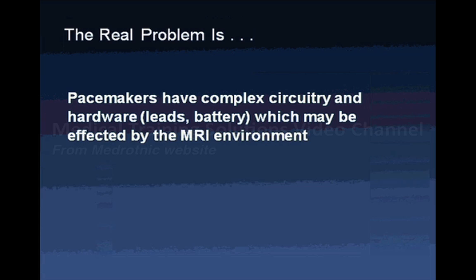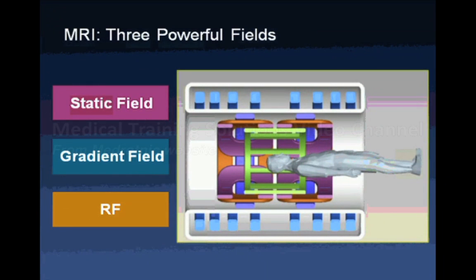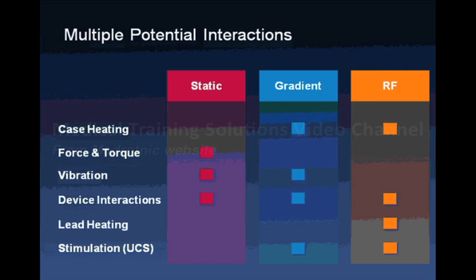MRI has powerful electromagnetic fields. The three fields we commonly think of are the static field, the gradient field, and the RF electrical field — all of which could affect a pacemaker. The potential issues to consider when designing pacemakers for an MRI environment include heating of the case, force and torque on the case and the leads in the heart, and vibration interactions of the device itself.